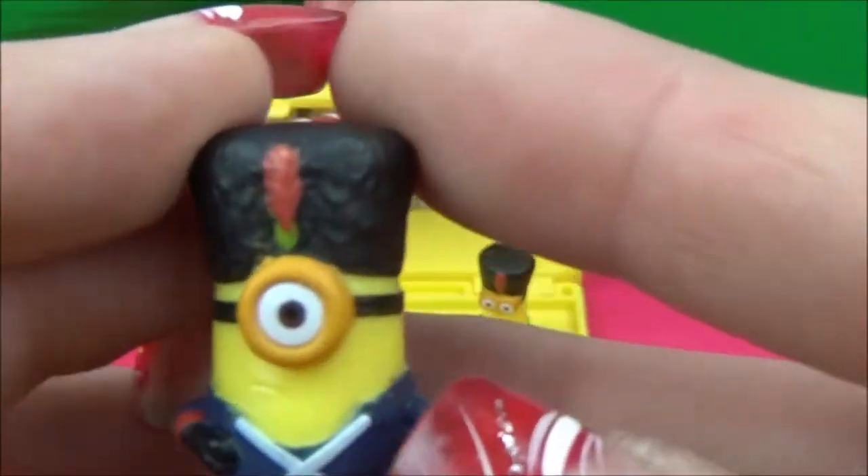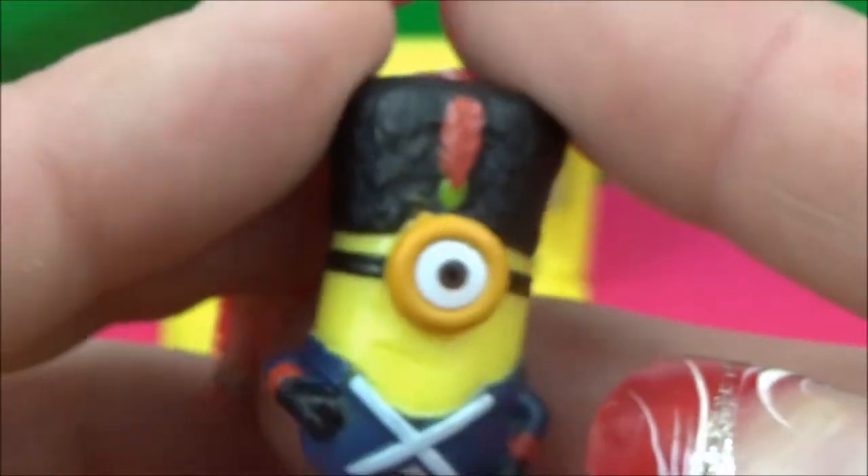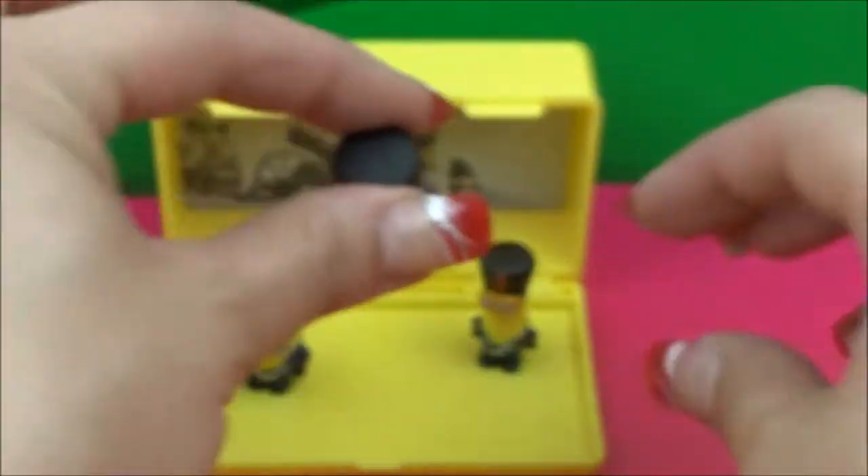Let's pull up Stewart here with his single eye and little goggle. He does not look happy — little sad face right there. He's got the same getup: a nice black cap, red feather, blue uniform, red cuffs, black gloves, and boots. They definitely are military. There he is.